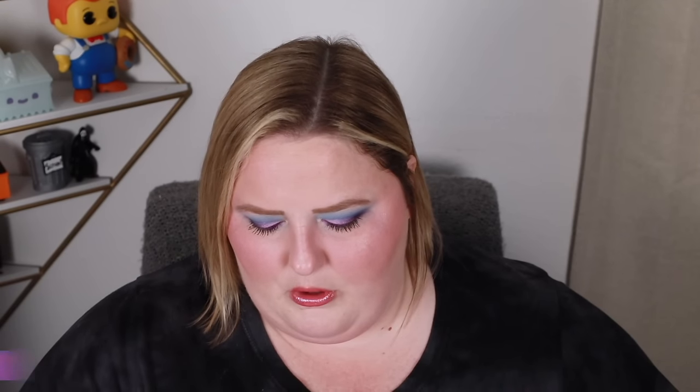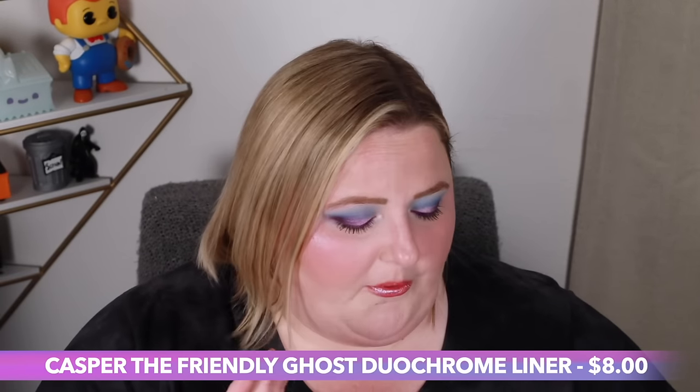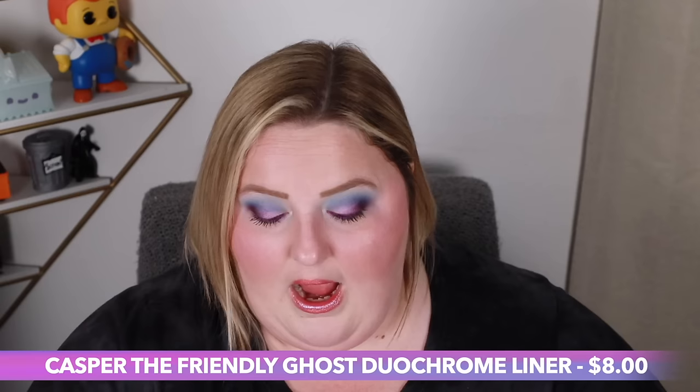Moving on to the duochrome liner — no. Fuck that. There's no pigment, there's nothing. When I put it down it just looked like globs of wet. This is fucking disgusting — I wouldn't even give this to my enemy. It also had a definite heaviness when I had the product on my eye. Thankfully it dissipated. Otherwise I would've had to take my whole eye look off. This was fucking garbage. Don't recommend it. Trash.